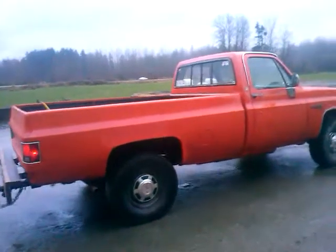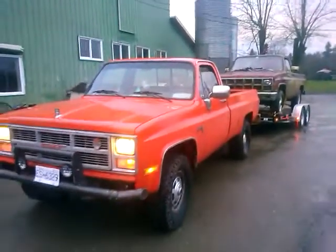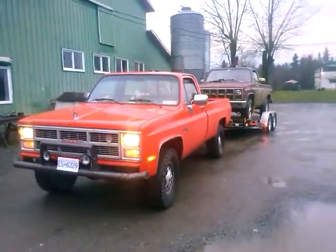That truck did pretty good, but it doesn't roll much coal now. So I'm not complaining. Pretty satisfied. Very, very satisfied. All righty, guys. Thanks for watching.